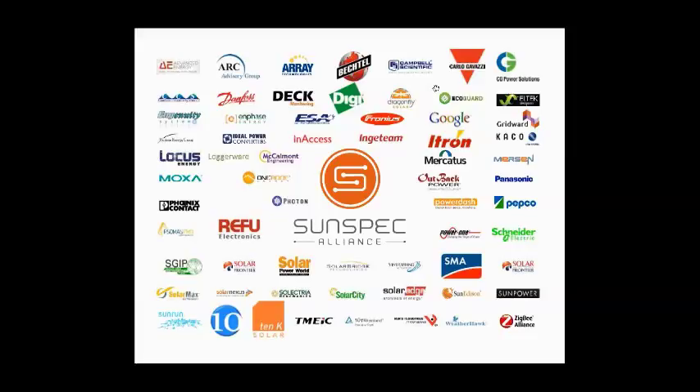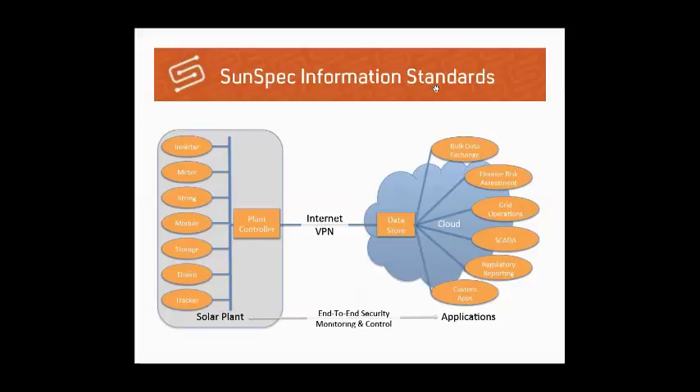The SunSpec Alliance is a trade alliance that's been in business for about five years, with approaching 70 members who are leaders in the solar industry. Members span the entire supply chain — from component manufacturers and major inverter manufacturers, to solar fleet operators like SolarCity, SunEdison, and SunPower, as well as utilities, balance of system operators, systems engineers, and others involved in producing and deploying distributed energy in the U.S. and abroad.